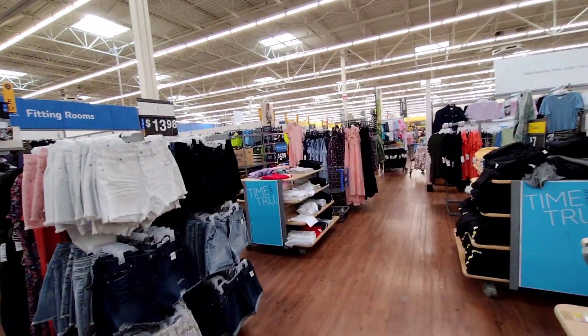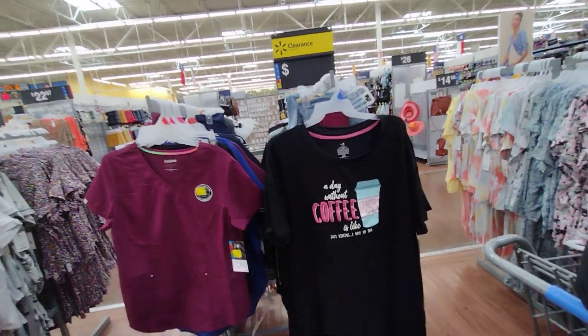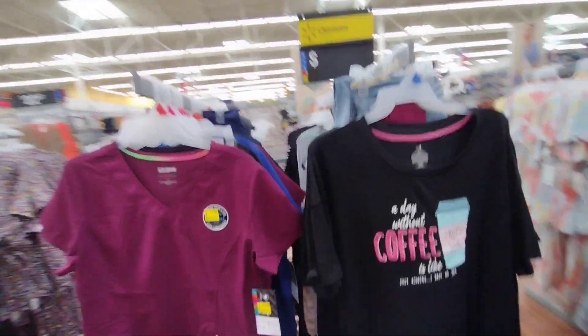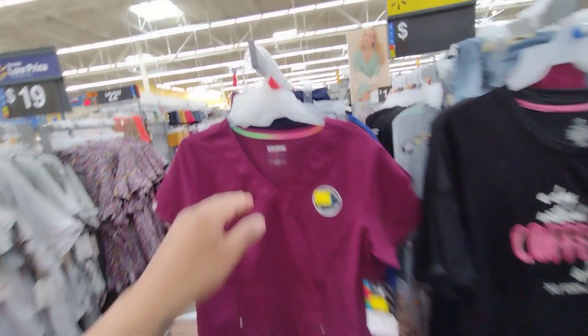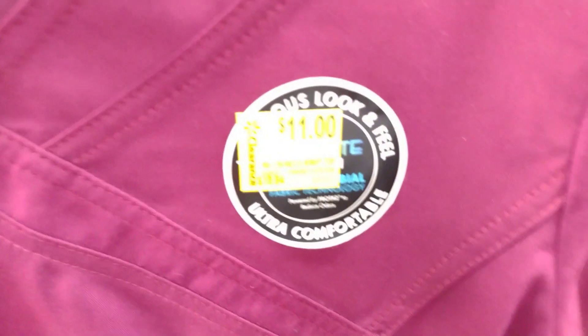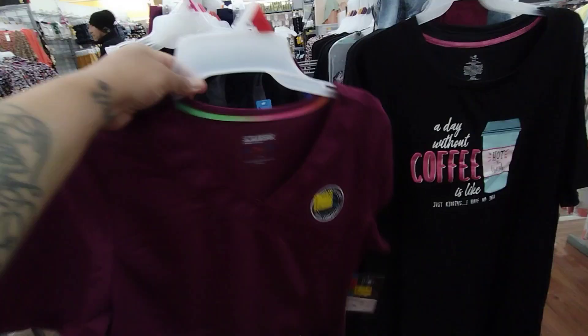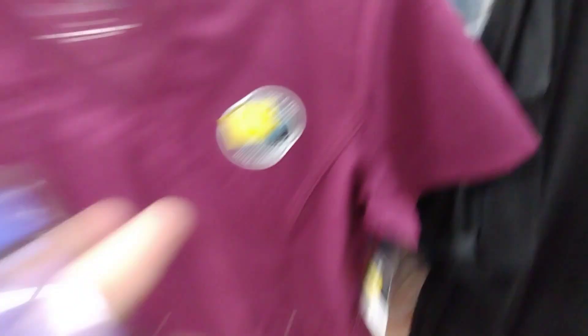Let's go ahead and look over there. I'm right here in the women's section — they have scrubs, pajamas, and even some maternity clothes. There's a nice lady who told me there's a lot of clearance here, so I came to check it out. They have these scrubs on clearance — the sticker says $11, it was $18.84, but when I scan it, it comes up clearance for $4.50.